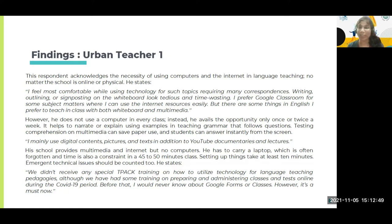He mainly uses digital contents, pictures, text, YouTube documentaries, and lectures. Regarding the environment and available resources, his school provides multimedia and internet, but no computers — he has to carry a laptop which is often forgotten. Time constraint is another matter because class is only 45 to 50 minutes long, and setting up the laptop and multimedia takes more than 10 minutes. He doesn't feel motivated to utilize technology at the cost of so much time that might harm covering the curricula and learning objectives.